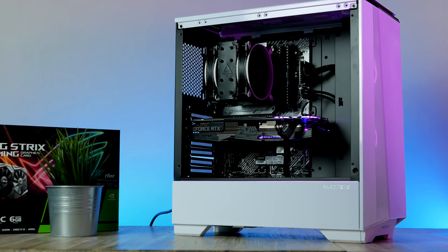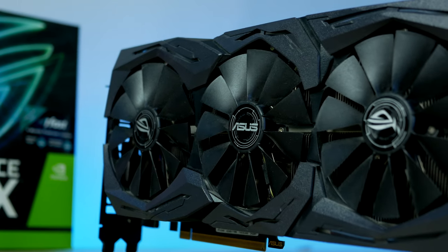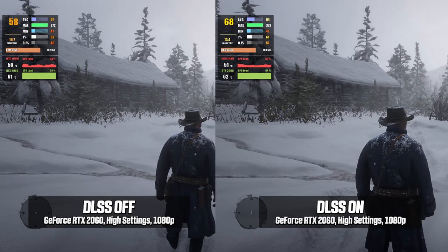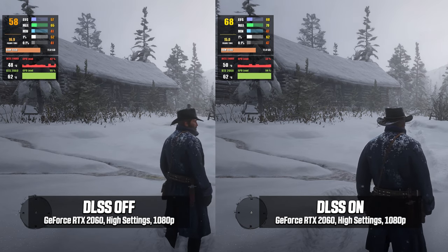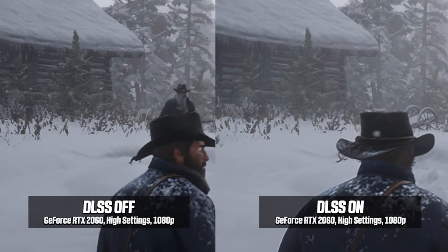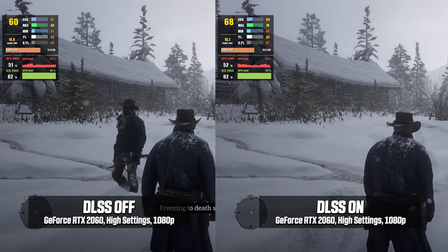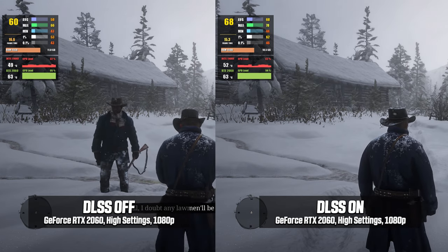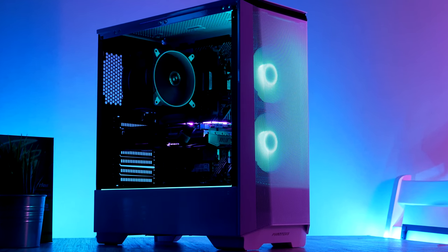Hey, what is up guys! Today we're going to put together this future-proof budget PC that does ray tracing and fully supports DX12 Ultimate. Before we get started, I want to show you what this PC can do — specifically something called DLSS. Here's Red Dead Redemption 2 running at 1080p very high graphics. On the left, DLSS is turned off; on the right it is turned on and set to balance. Can you see any difference apart from the framerate? I can't — so to me this is a feature you want, as it can give you more performance basically for free.